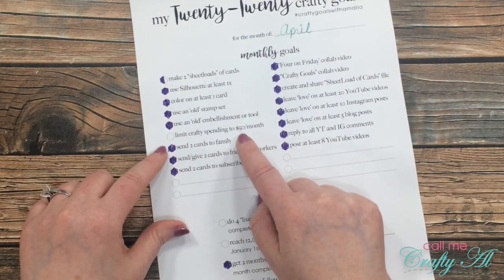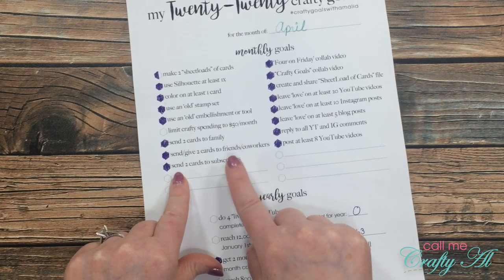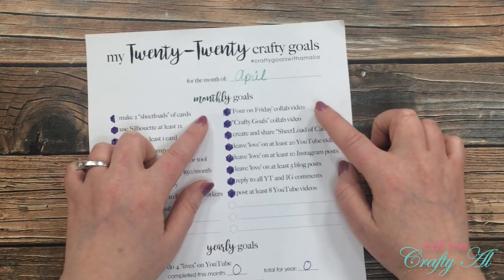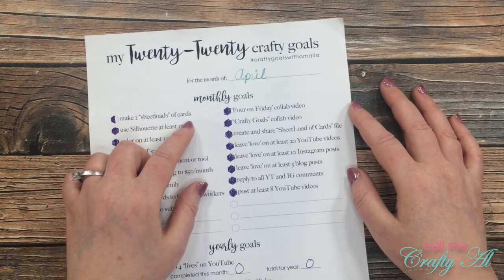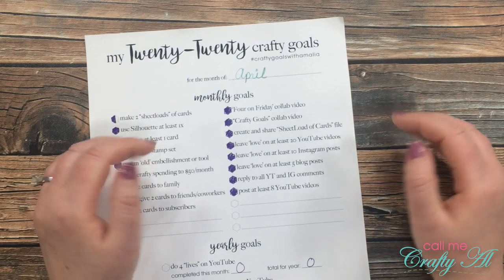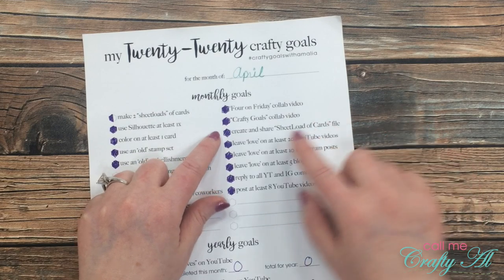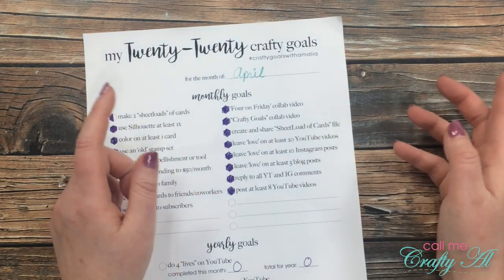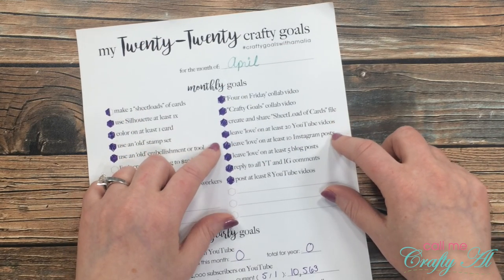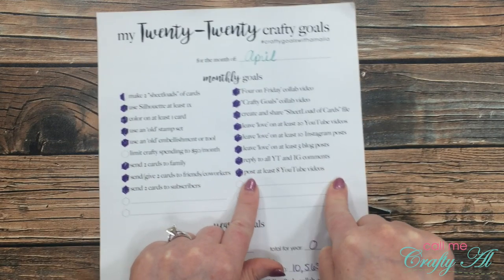I did send cards to at least two family members, four or five cards to friends or co-workers, and a few cards to subscribers — I get those addresses when subscribers send cards to my PO box. I did my Four on Friday collab video with my friend Danny; this month's theme was embossing folders, so I made four projects using them. I also did my crafty goals collab video, created and shared the sheet load of cards file, and posted the May sheet load. I left love on at least 20 YouTube videos, 10 Instagram posts, and five blog posts, and replied to all my YouTube and Instagram comments. I think I posted almost double the goal of eight YouTube videos this month.